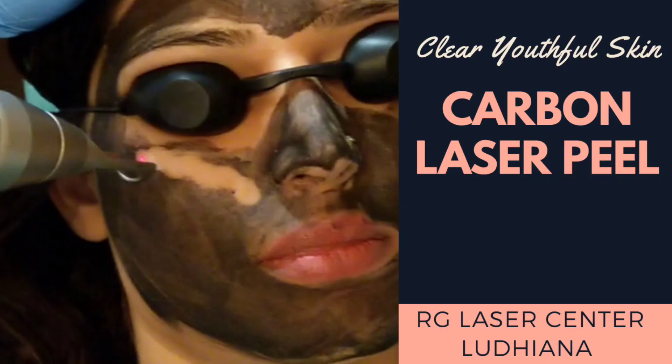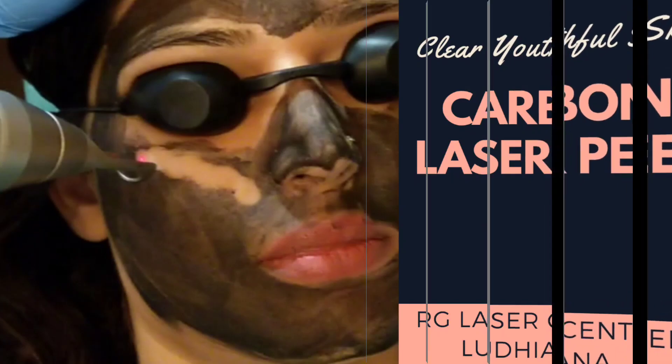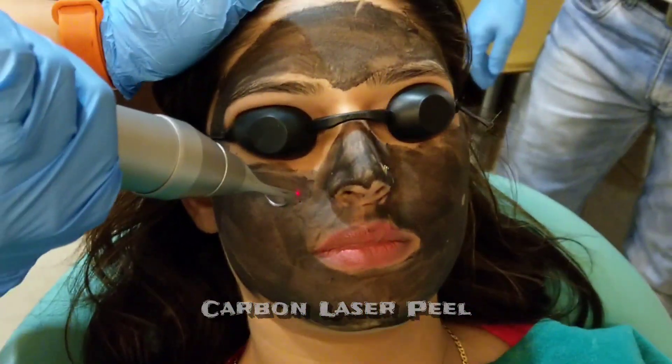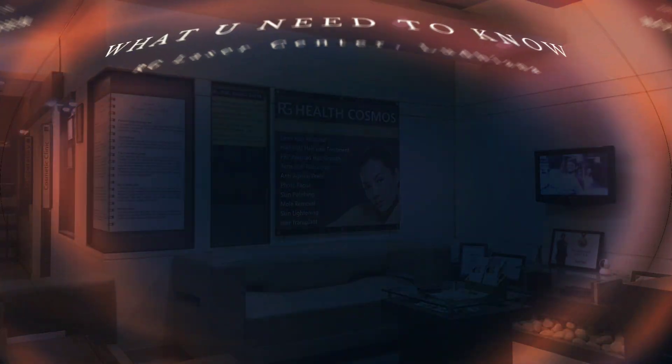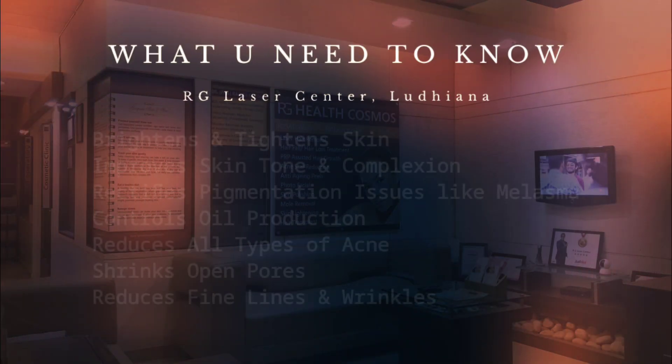Are you noticing early signs of aging skin? Does the oil on your nose bother you? Do you see a lot of open pores on your nose, or is there a pigmentation issue which has been bothering you for a long time?